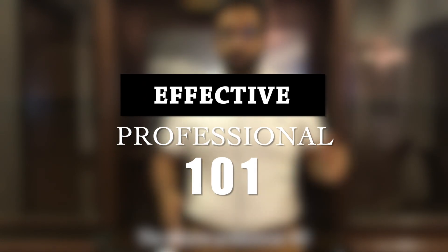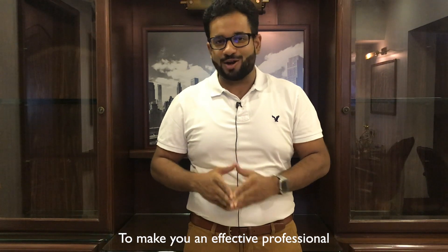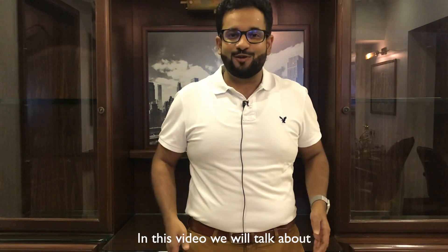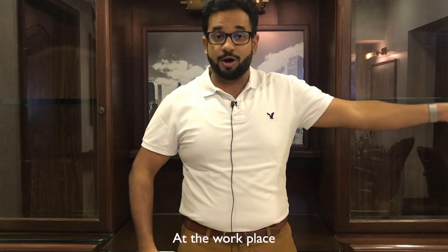Welcome to another video of the series The Effective Professional 101, where we will discuss the tips and techniques required to make you an effective professional. In this video we'll talk about effective body language at the workplace.